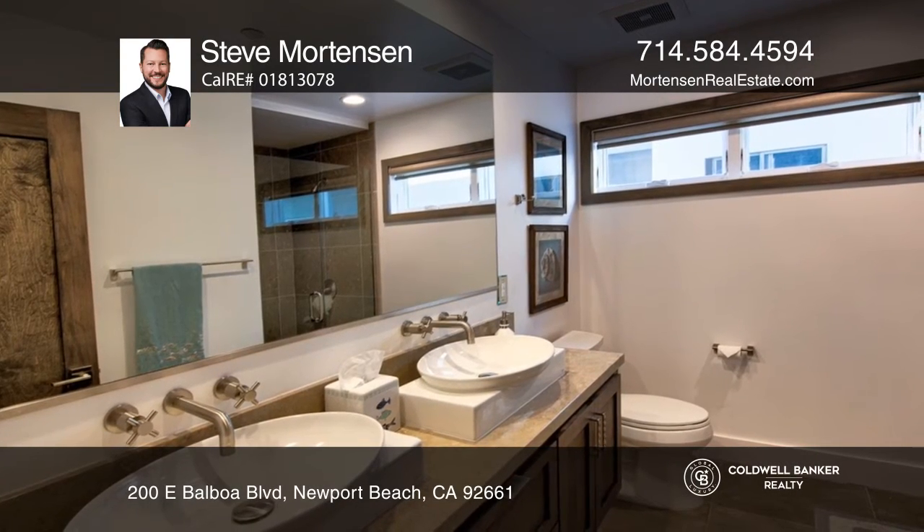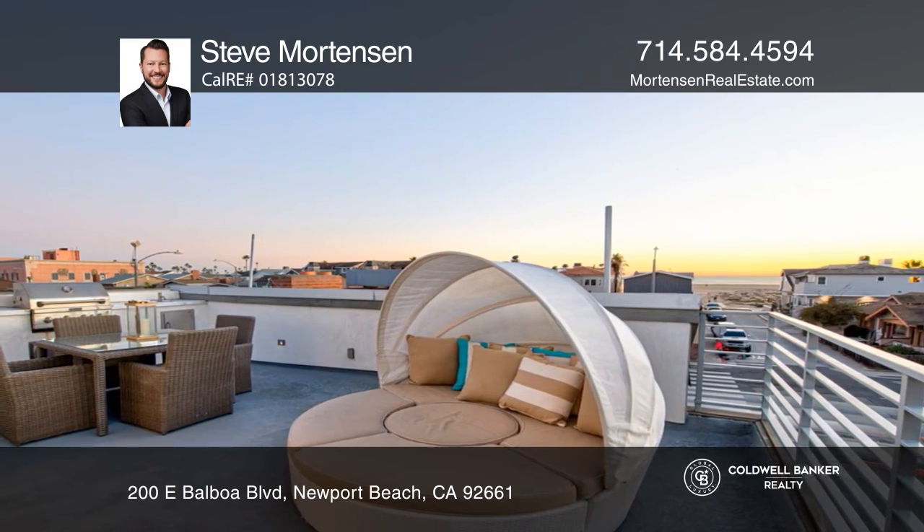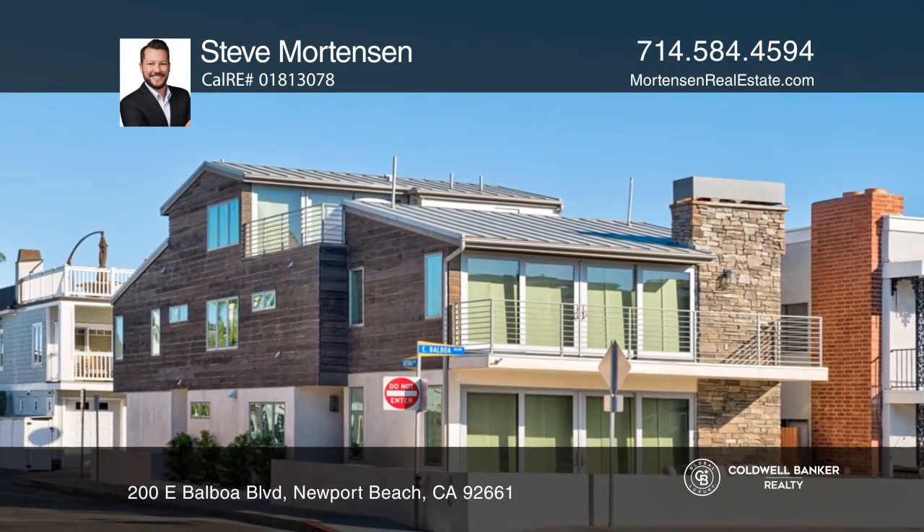On the top level, the en-suite bedroom accesses the outdoor patio and deck. To see how you can turn this house into a home, call Steve Mortensen.